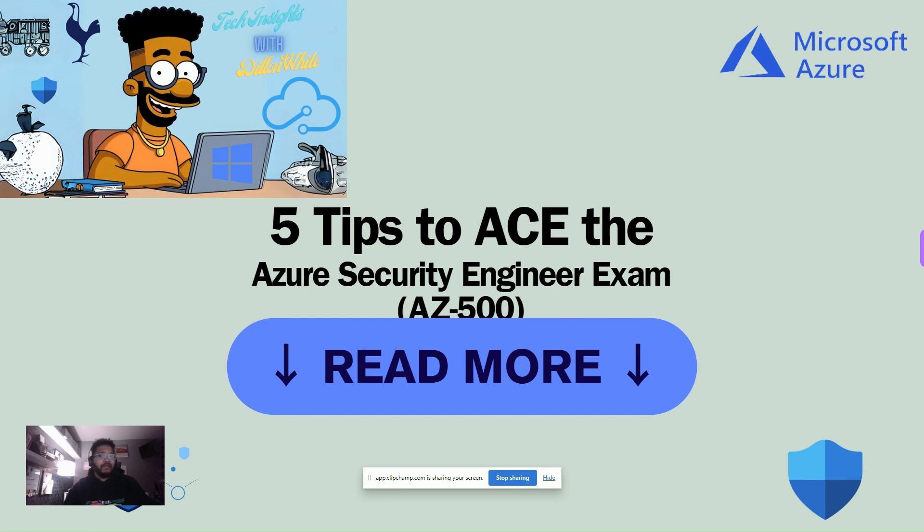Here are my five tips to ace the exam for anybody looking to dive in. First, I highly recommend that this is not your first exam, and you have some prior experience with Microsoft Azure and Azure Cloud material, because it is a very hard exam. Probably not six-tries hard, but it definitely was six-tries hard for me.